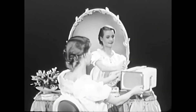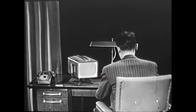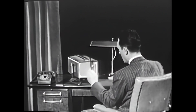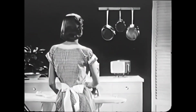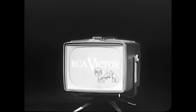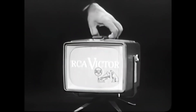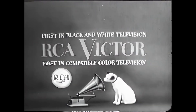Make RCA Victor's new Personal TV your very own set. Keep it in your bedroom and watch the shows you want to see. Use it in your office to watch important newscasts, ball games, or in your kitchen — anywhere in your home. Also ideal as a second set. Only $125 in three modern colors. Pick it up at your RCA Victor dealer.